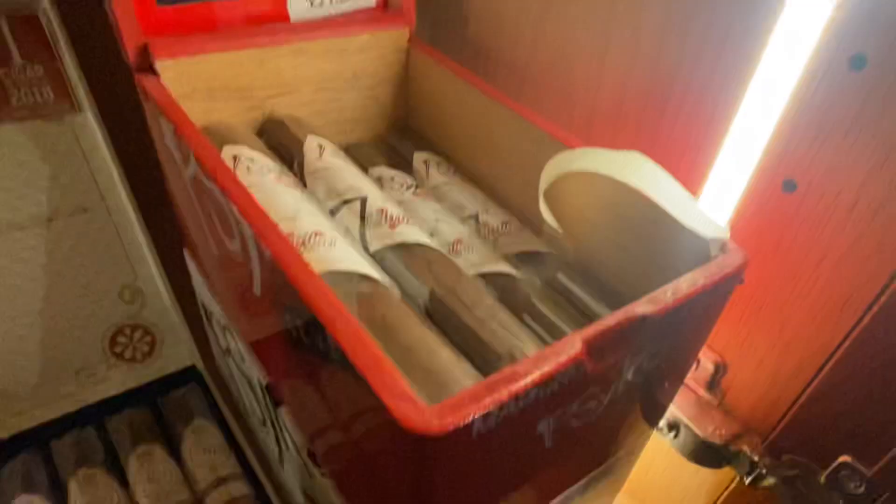Another one of my favourites — the Rocky Patel Grand Reserve, Cigar of the Year 2018. We've got some of the Psycho's in — the Maduro and the Natural. One's in.